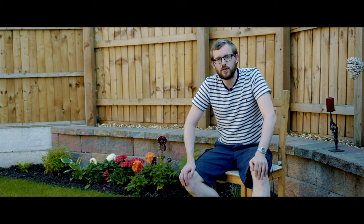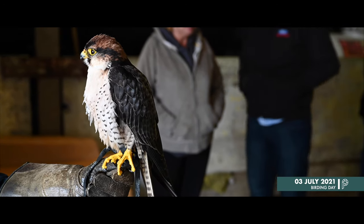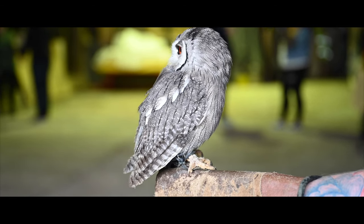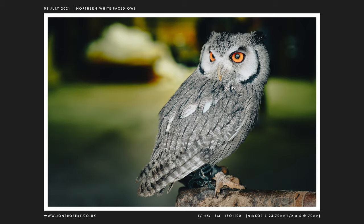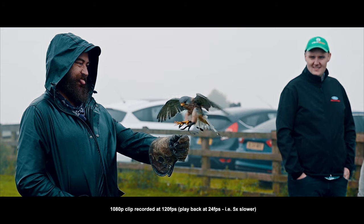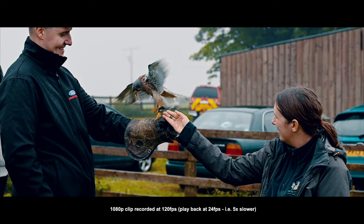Moving on again to the 3rd of July where Jess and I took a trip out to Buxton to do some falconry and fly some birds of prey. We got a chance to hold all sorts of birds including this northern white-faced owl which weighed basically nothing. This falcon was very cool, but one of the most handsome birds in my opinion is the kestrel, which we got to fly. Here I've used the Nikon Z72's video at 120fps 1080p and slowed it down — looks really cool I think.